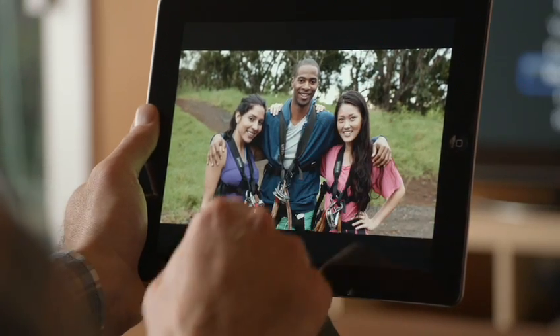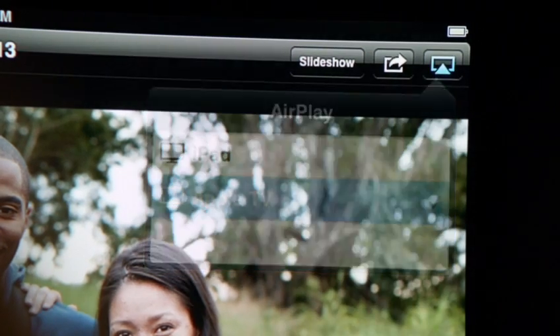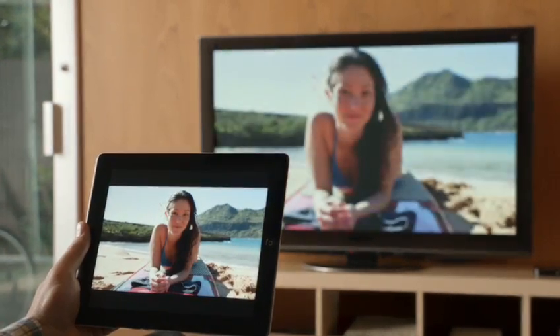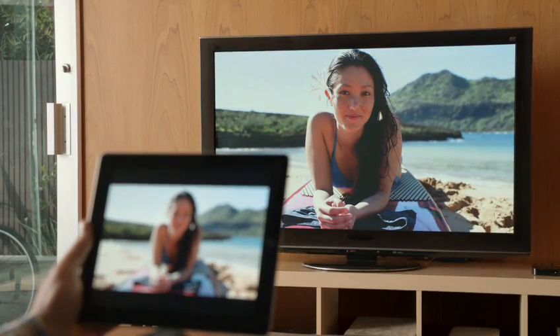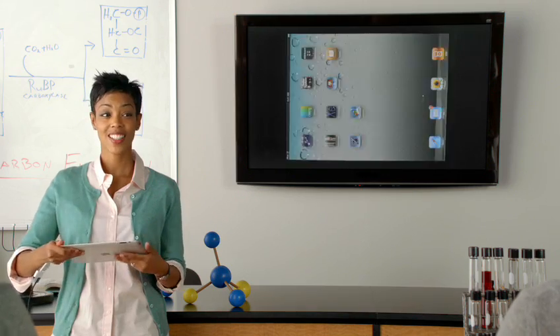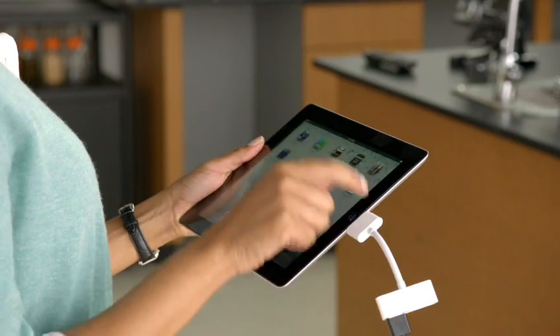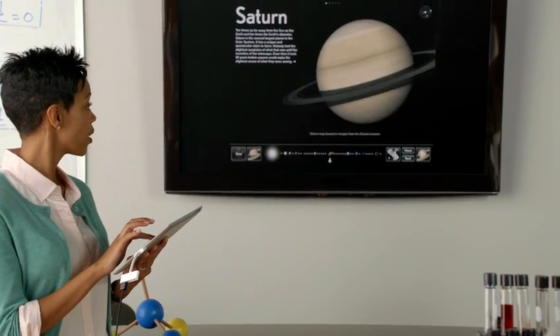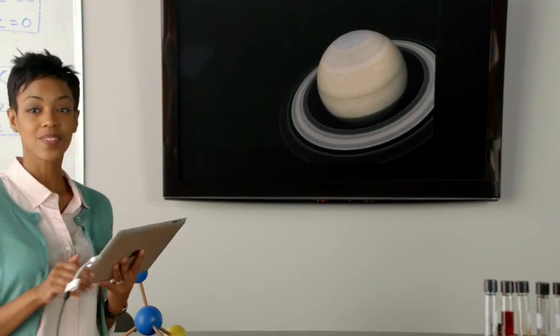Recently, we added new ways to share the content on your iPad. With AirPlay, you can share movies, photos, and music right to your Apple TV. And now we're adding video mirroring. Just connect your iPad to your HDTV and it'll mirror exactly what you're doing on your iPad in any orientation and in full 1080p.